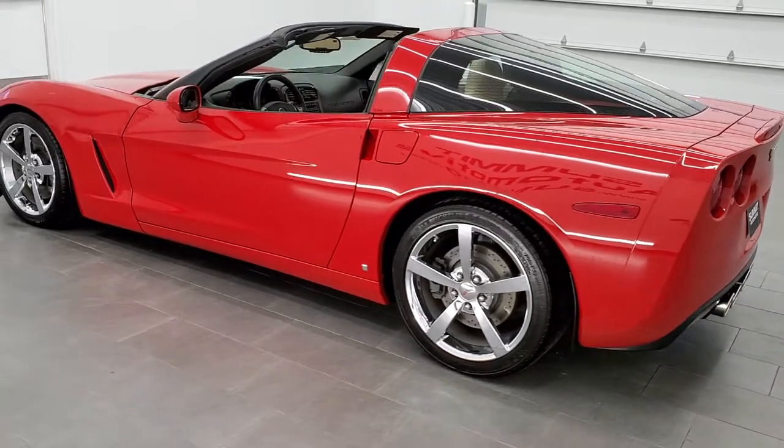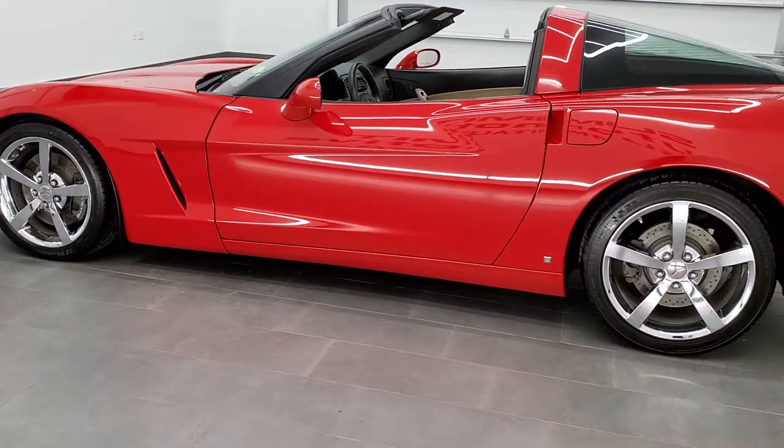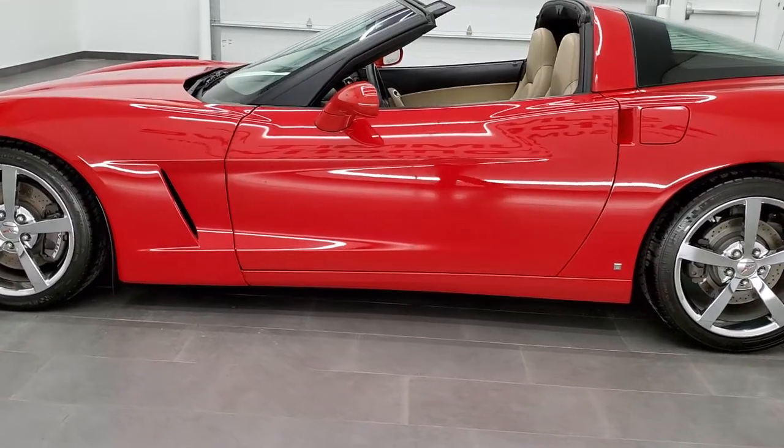This vehicle has the 6.2 liter V8 LS3 motor which pumps out 430 horsepower.